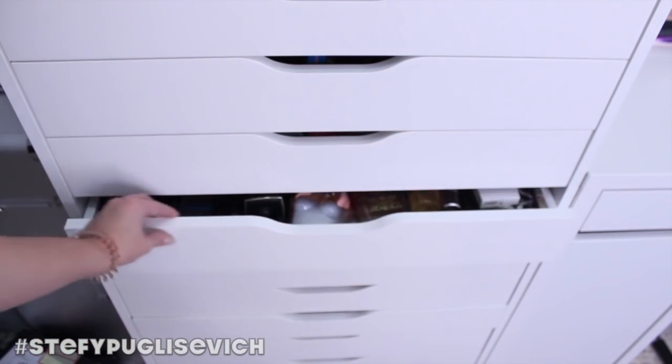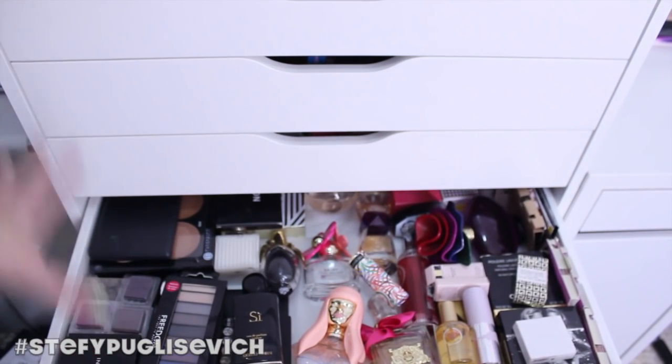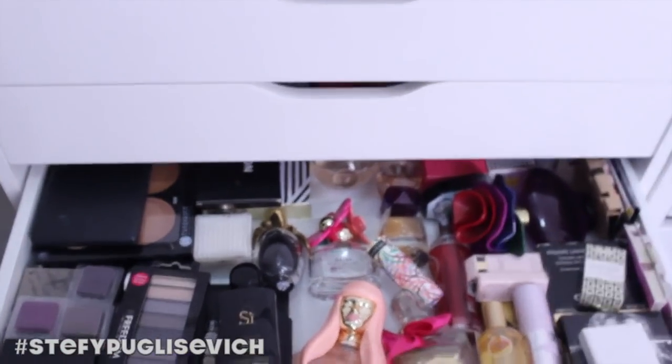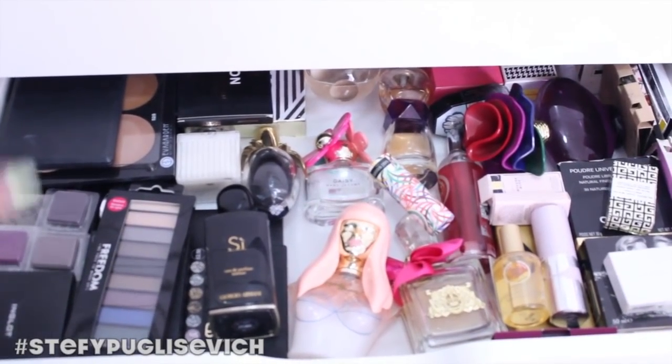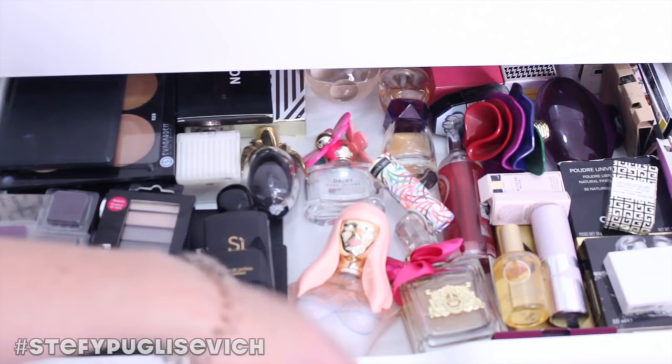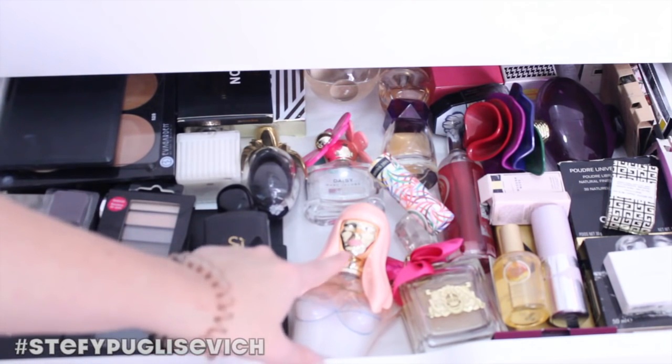Moving into the last drawer — this is basically where I have any excess palettes that really don't fit anywhere else. I've got some Inglot eyeshadows which I really want to put in a palette — I need to get another Flexi palette. I've also got a range of perfumes: I mostly stick to Chloe but I've got some Estee Lauder and YSL. There's a Nicki Minaj fragrance that was sent to me — probably one of my first proper fragrance reviews.